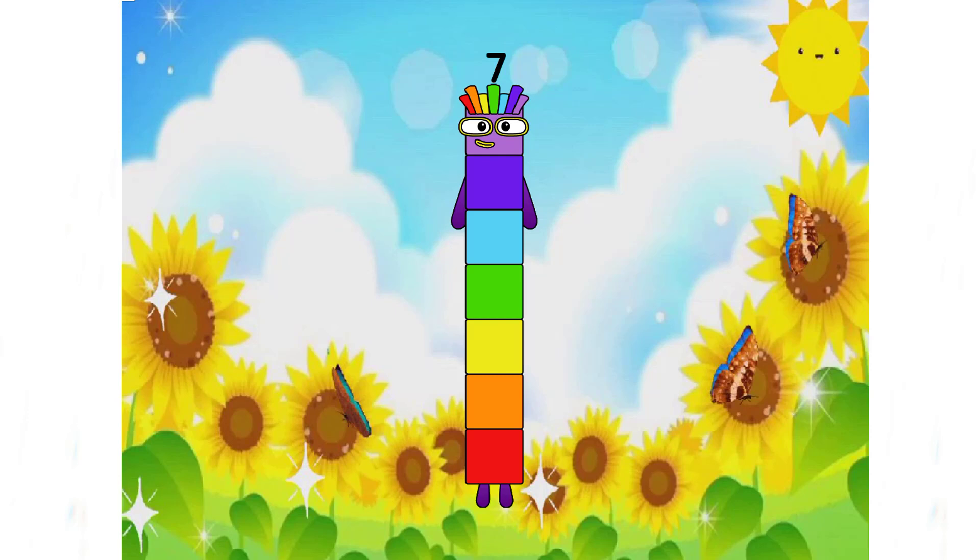Hello, how are you today? Welcome to my math class. Let's get started.